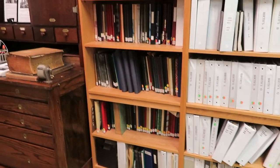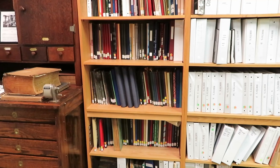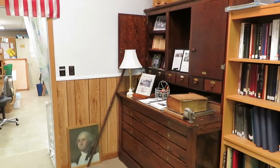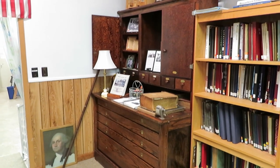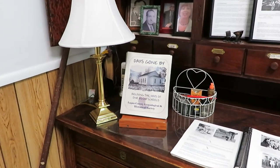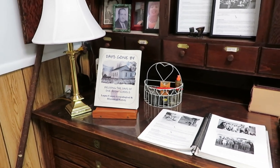Then we have high school yearbooks from throughout the county, including Lincoln College and other institutions. The large corner here is our schools area — we have a lot of Logan County school information. On top of the cabinet here we have our 'Days Gone By' book displayed, which is about the one-room schools in Logan County.